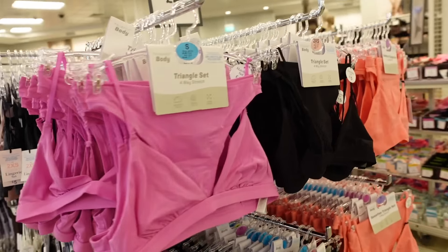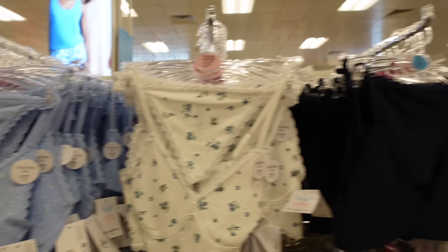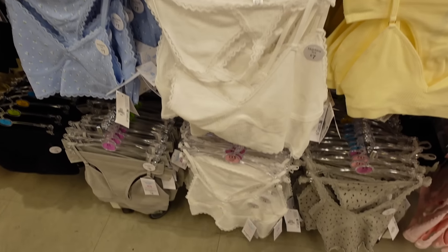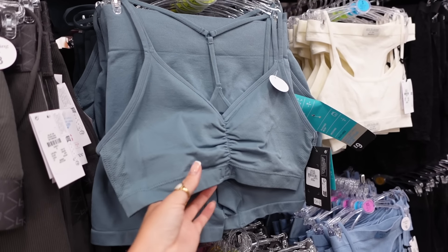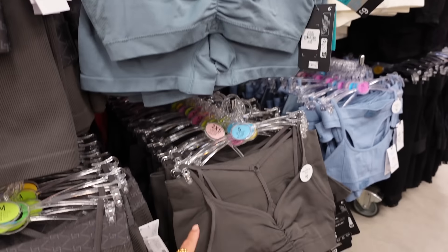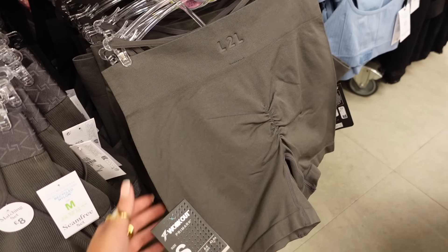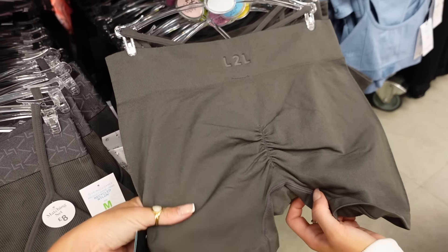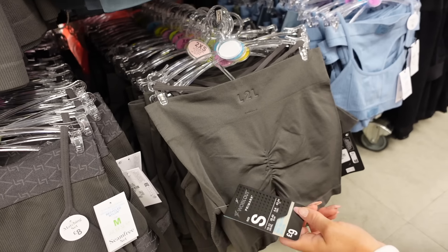They've got it in teal, cream, hot pink, black, and these really cute floral ones. I love those and the navy one, plus a white one as well. I just found these gym sets in here — it looks like a sports bra and matching shorts. They've got grey and blue, and the shorts have got a ruched bum at the back. Nine pounds for the whole set — that's so good!